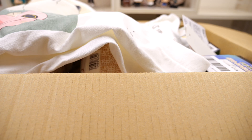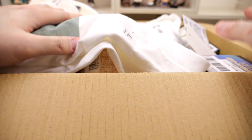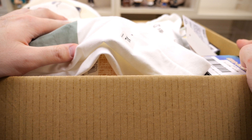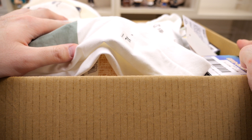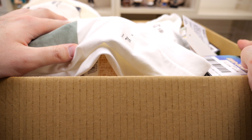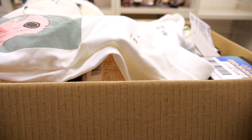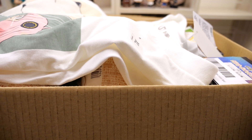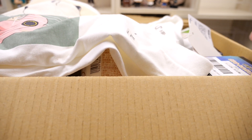Hey everyone! So today I have a package opening video. I have this huge package from my friend Abby in Japan and we exchange packages. I just sent her a couple of blind boxes but she sent me a truckload of stuff. We're gonna go ahead and open all of them. There's a bunch of blind boxes and blind bags so we're just gonna open all of them in this video today.